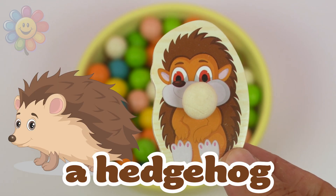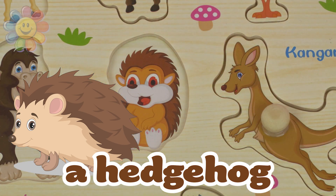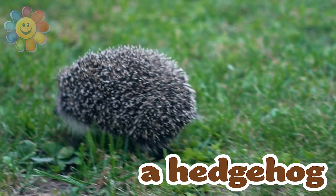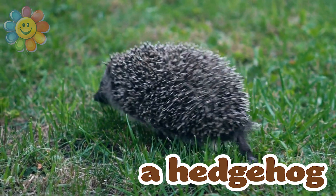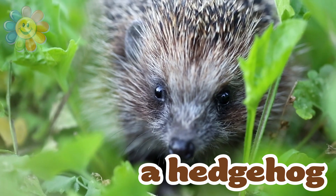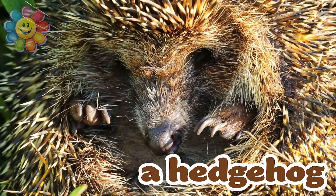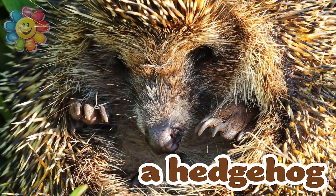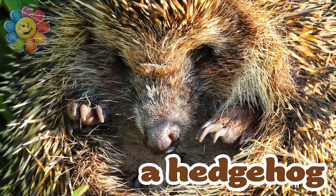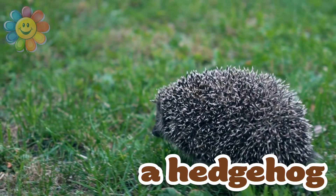This animal is a hedgehog. Even though it's small, it can defend itself. The hedgehog is a nocturnal animal, which means he lives mostly at night. The hedgehog has a lot of sharp spines all over its body, except on its face, its legs and its belly. When it's scared, it gets into a ball and can protect itself with all its spines.